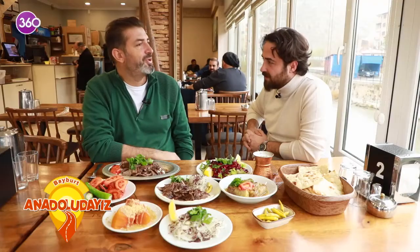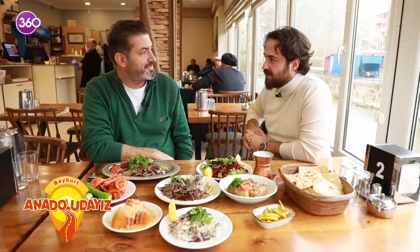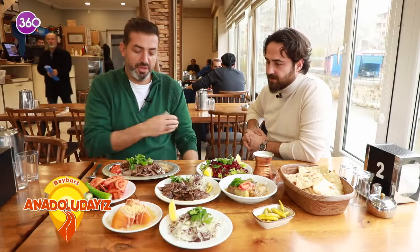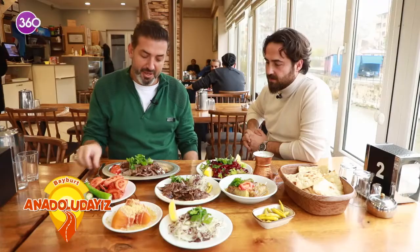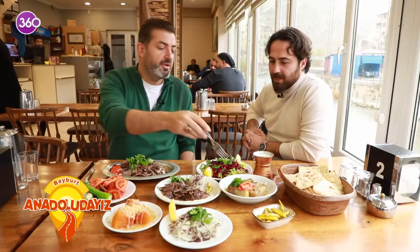Merhabalar, hoş geldiniz. İsmim Alpay Aydoğdu. Bayburt'un Zafer Lokantası'nı amcamın oğluyla birlikte devam ettirmekteyiz. Şimdi mantılı döner, mantıklı bir döner yiyeceğiz. Sade dönerimiz de var.